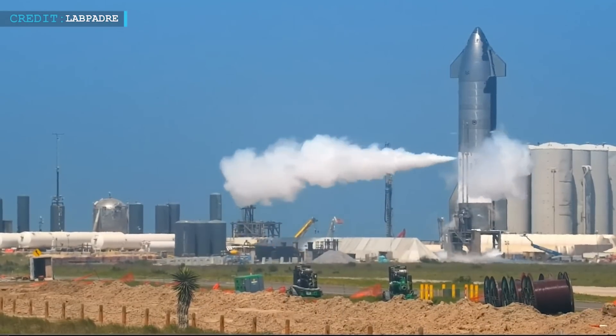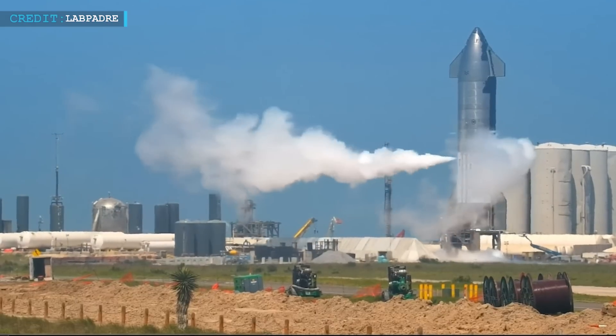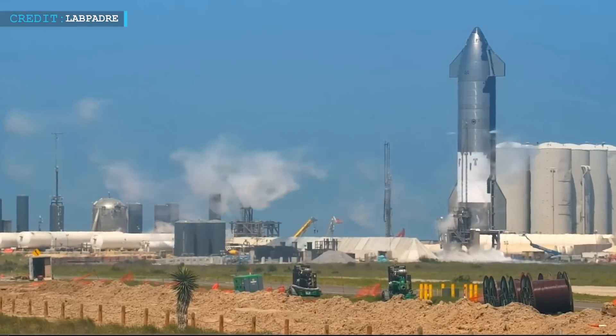At 3:26, depressed venting occurred, releasing excess pressure. Finally, at 6:02 PM, cars were allowed access to the pad, and at 6:16, the road was reopened.